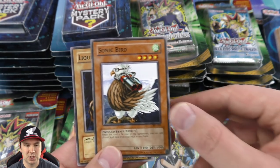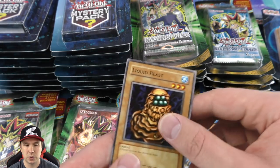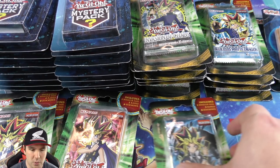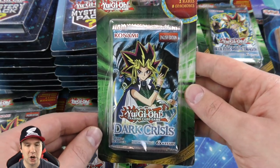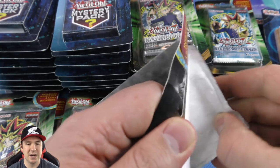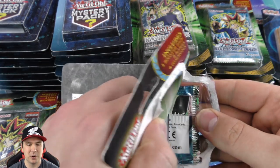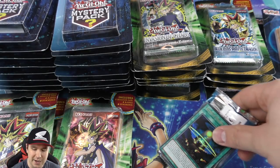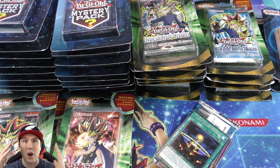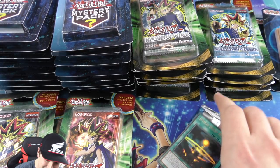Turtle Oath, and the ritual spell Sonic Bird — you can summon it and add a ritual spell card to your hand. Moving over to Dark Crisis — you got Exodia Necross in here, that's always a card I go for. Obviously you have things like Vampire Lord, very iconic cards in here. Exodia Necross is sweet because it literally has the entire image of Exodia on one card.